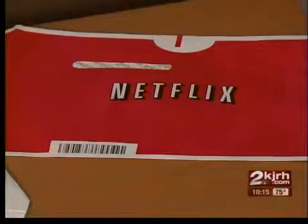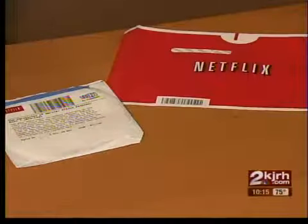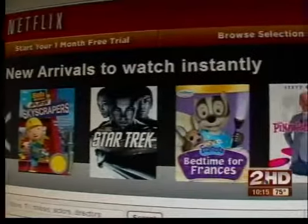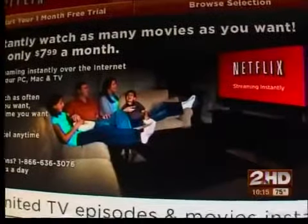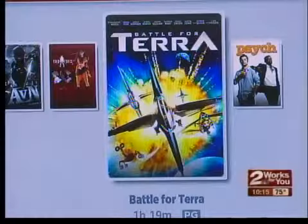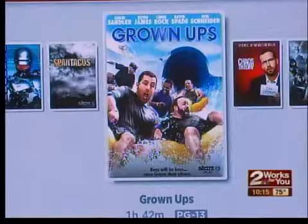In addition to Hulu Plus, Fred uses Netflix for an even wider selection of television shows and movies. The $12.99 a month package includes instant unlimited viewing without commercials and Blu-ray movie rentals. If you can do without home delivery of the movies, the price goes down to $7.99 a month. The selection includes full seasons of popular TV series, but you'll have to wait until after the season ends to see every episode.